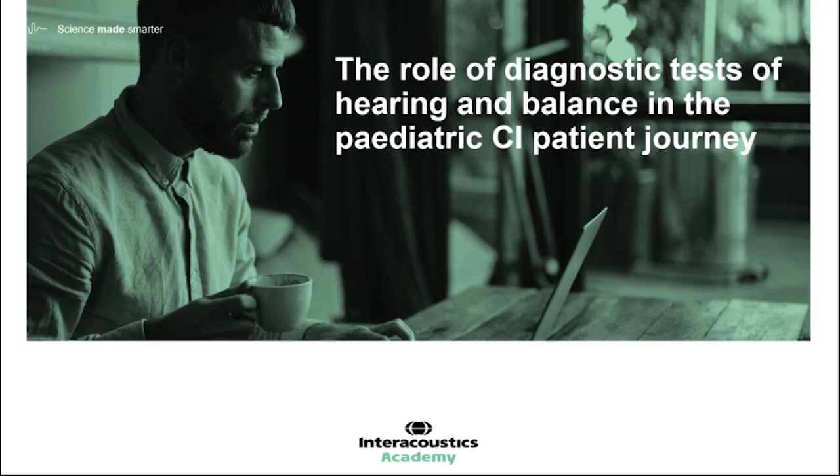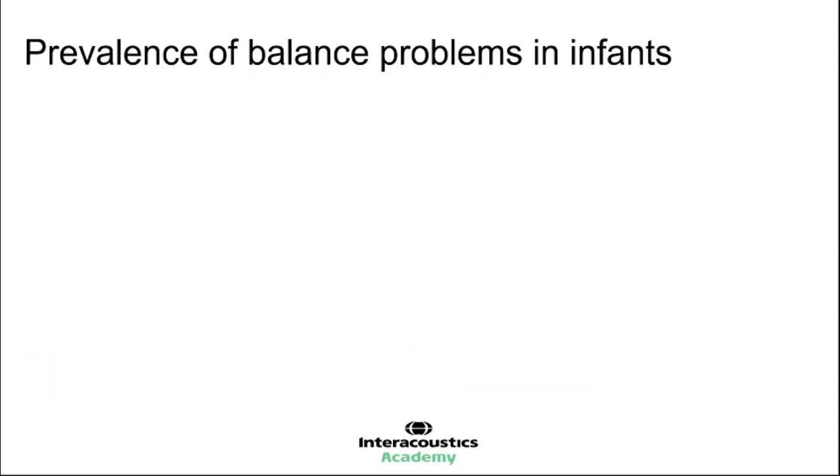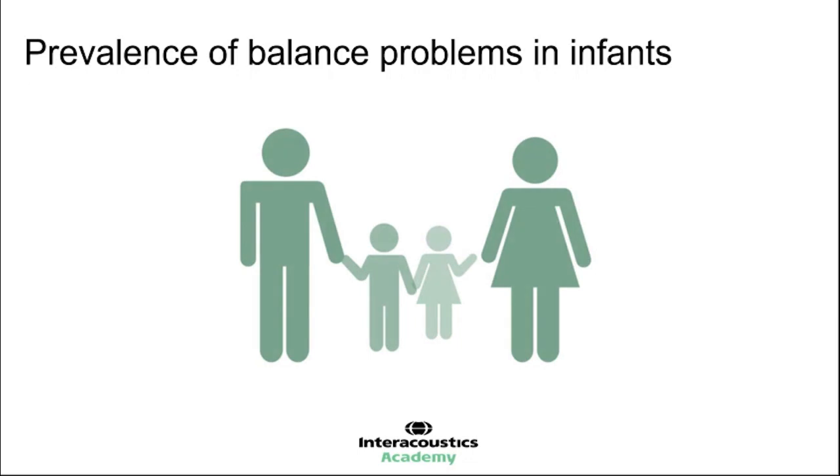We're going to start off today's session by looking at the prevalence of balance problems in infants, and in particular, the prevalence of balance problems and also vestibular issues in infants that we see with hearing impairment, or certainly ones that we're seeing with suspected hearing impairment, where the hearing element is of key interest to us. And why is that important?